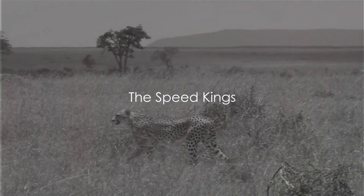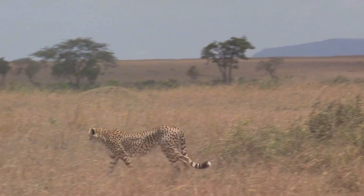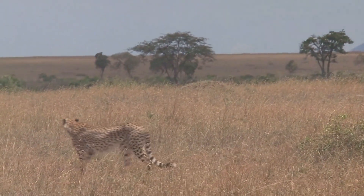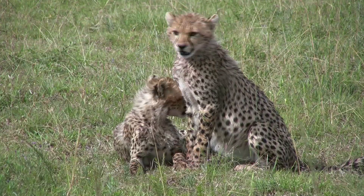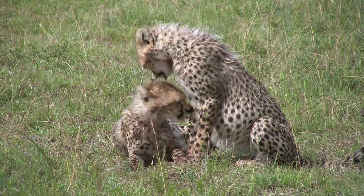Did you know cheetahs are the world's fastest land animals, clocking a top speed of up to 60 to 70 miles per hour? These magnificent creatures are the epitome of speed and agility, but have you ever wondered what makes them so fast?